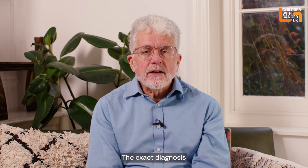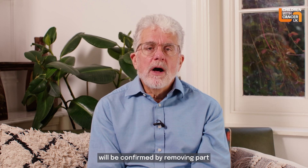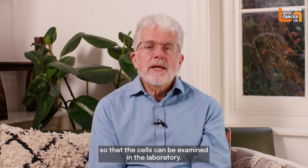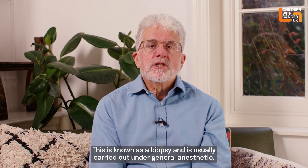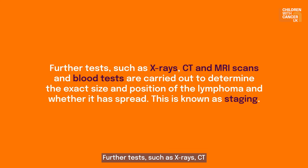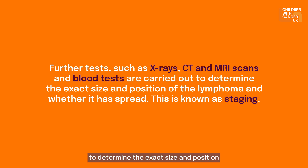The exact diagnosis will be confirmed by removing part or all of an affected lymph gland so that the cells can be examined in the laboratory. This is known as a biopsy and is usually carried out under general anaesthetic. Further tests such as X-rays, CT and MRI scans, and blood tests are carried out to determine the exact size and position of the lymphoma and whether it has spread. This is known as staging.